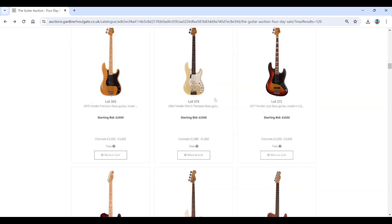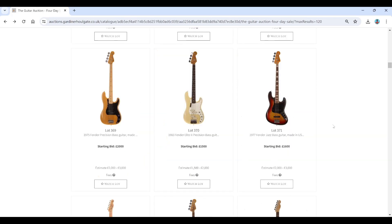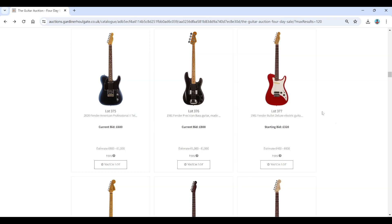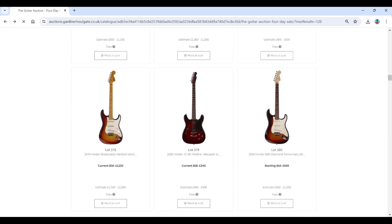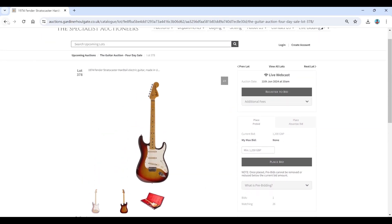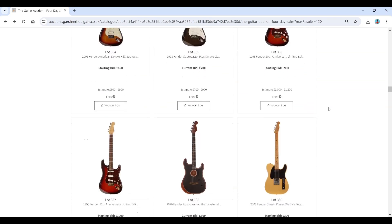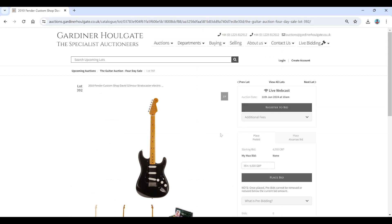A 1975 Precision Bass and a 1983 Fender Elite Two Precision Bass — interesting, I don't remember seeing a Fender Elite Bass before. There's a 1997 Fender Jazz Bass, a Fender Custom Shop Jerry Donahue Telecaster, some Acoustic Sonic models, a Fender Bullet from 1981 as budget-line stuff, and a 1974 Fender Stratocaster hardtail with an estimate of 1,500 to 2,000 — that doesn't seem too bad.